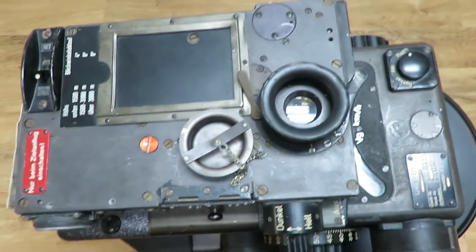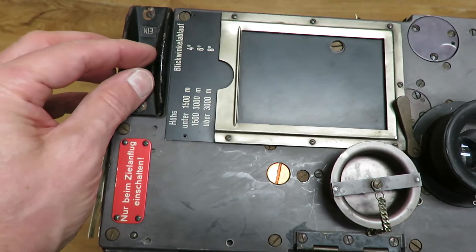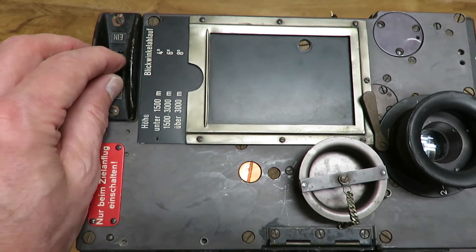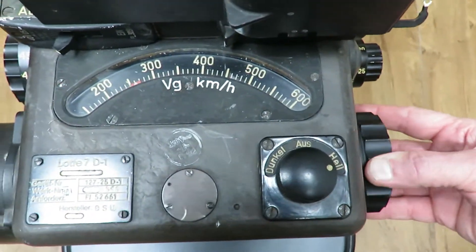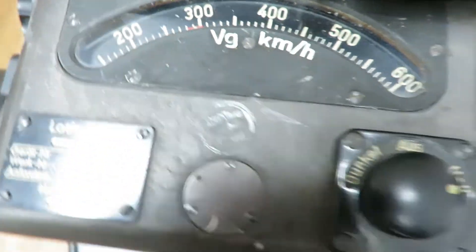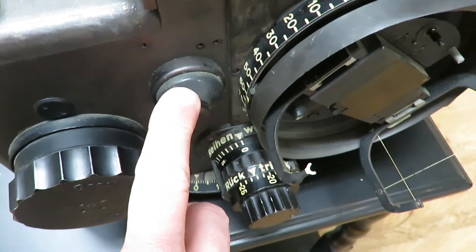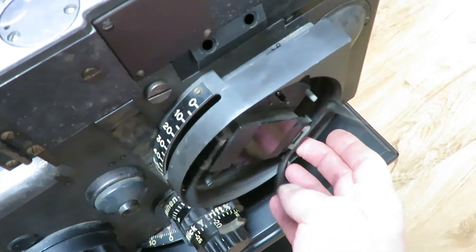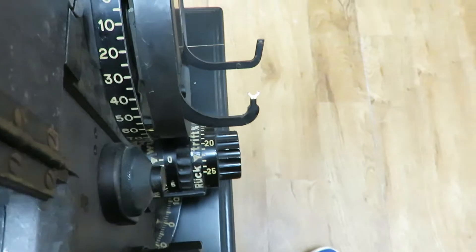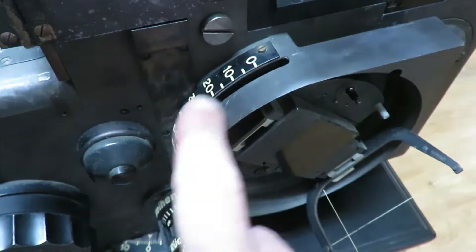From the top we see the eyepiece and a metal cover that was used to cover it when not in use. Here we have a switch which controls the gyroscopically stabilized crosshairs and lighting mechanism for that. This is the ground speed indicator, which was set with this knob here, and this is the trail mechanism and a circuit breaker which will interrupt all function.